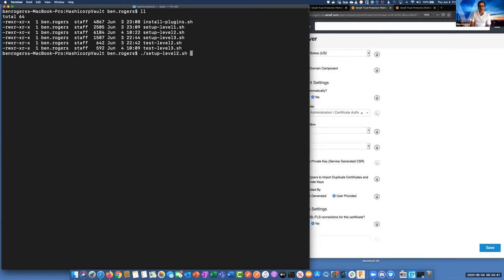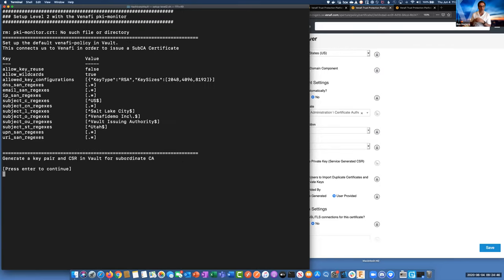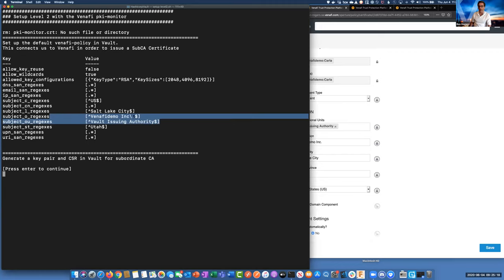The first thing we did is we set up a Venify policy in Vault and it pulls down things like the state, OU, and organization — these are all coming directly from the Venify platform. The vault issuing authority is our OU, and Venify Demo Inc. is the organization. We're going to create a key pair using standard Vault commands, and then we're going to get an API key to authenticate to Venify to be able to get a CSR.